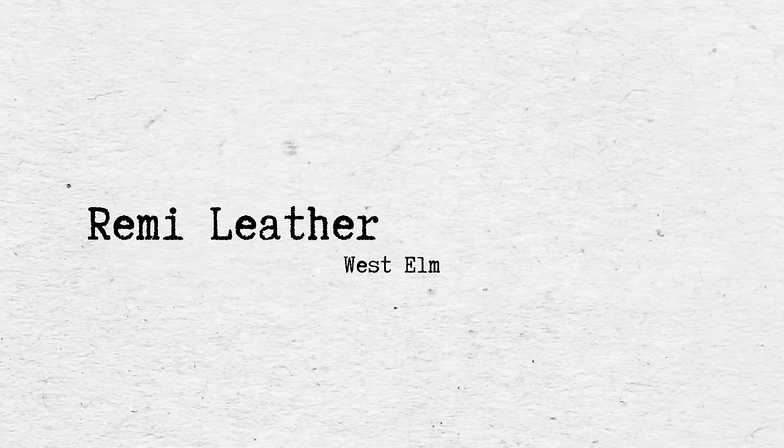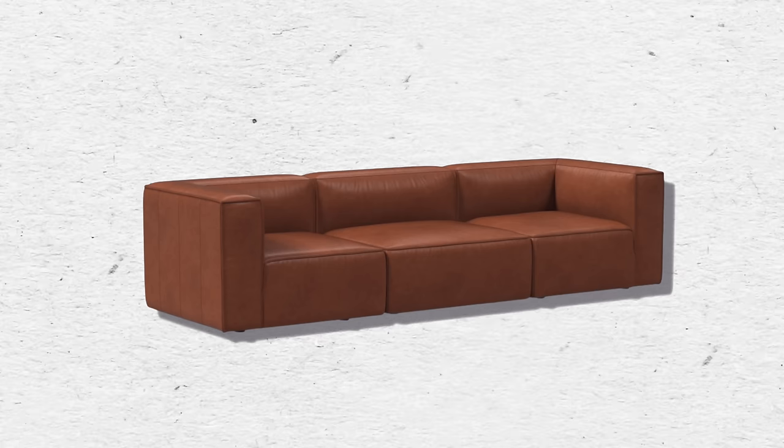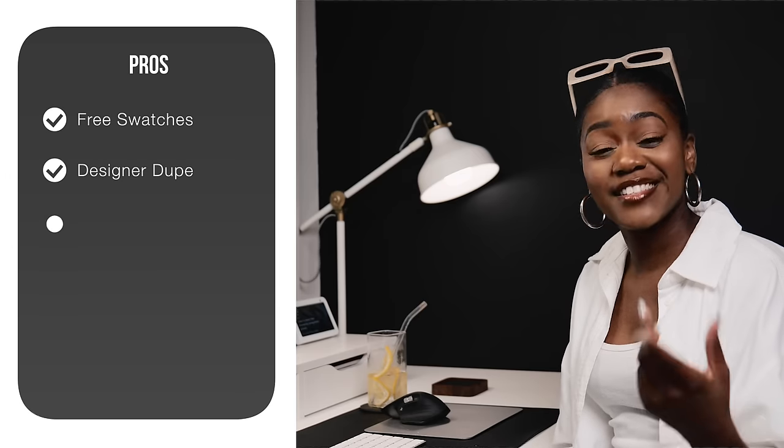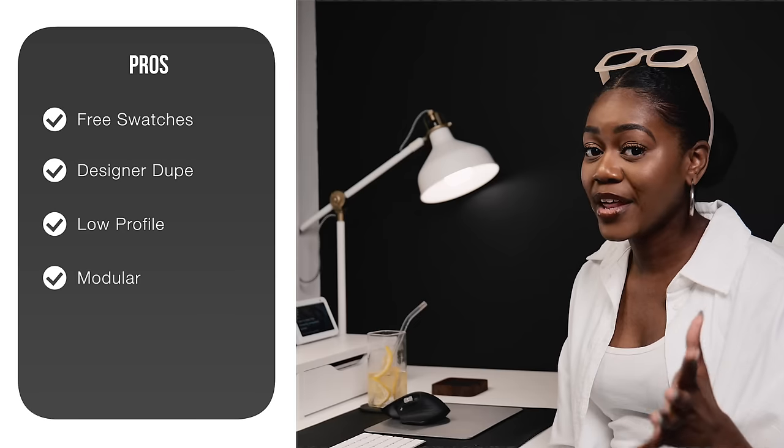The next three sofas are from West Elm, though I was unable to find many reviews on them. First is the Remy Leather Modular Sofa. It's a dupe for a much more expensive sofa, and this style has been really popular. I can see it in a man cave, industrial space, or mid-century modern space — I really love the rust color. It comes in several fabric and color options, ranging from around $2,078 to almost $4,000 depending on configuration. Pros include free swatch ordering, designer dupe styling, low profile, modular design, and genuine leather construction.